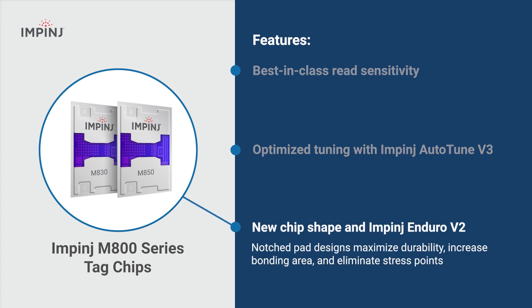They feature a new chip shape and Impinj Enduro V2, maximizing durability and bonding area and eliminating stress points.